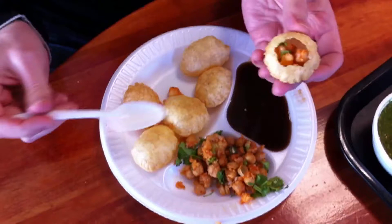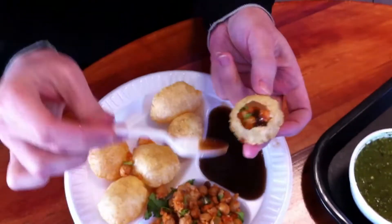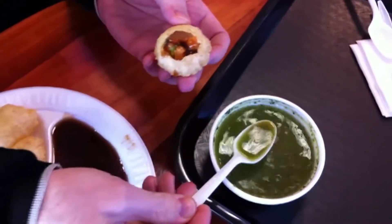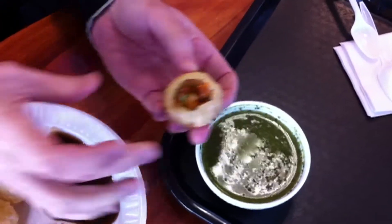A little bit of cilantro here as well. Now I'll take a little bit of sweet tamarind chutney to give it a little bit of sweetness. And then the clincher — the spicy mint water. There's mint in here, there's a little spice, and there's some chili, and that gives it a little bit of heat. And what you do is pop this baby in your mouth, and you have got a little Indian vegetarian snack.